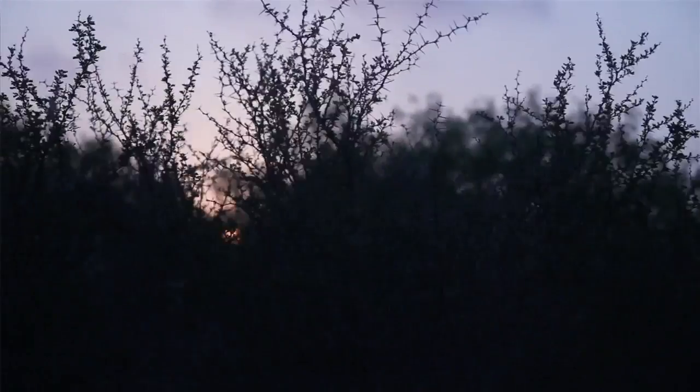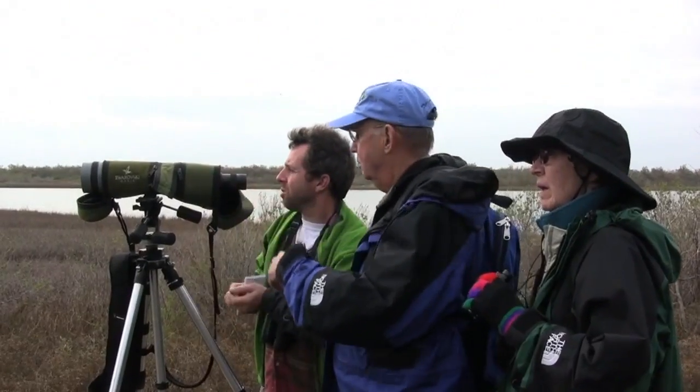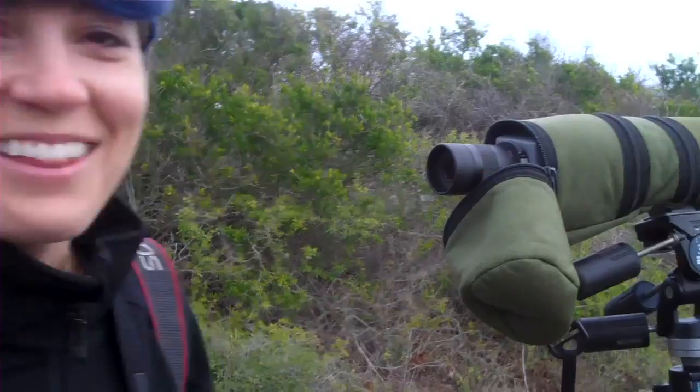Look at this, it's beautiful out here. I love it when you set up a scope and then all of a sudden we found birds. I love birds. They're so cute.